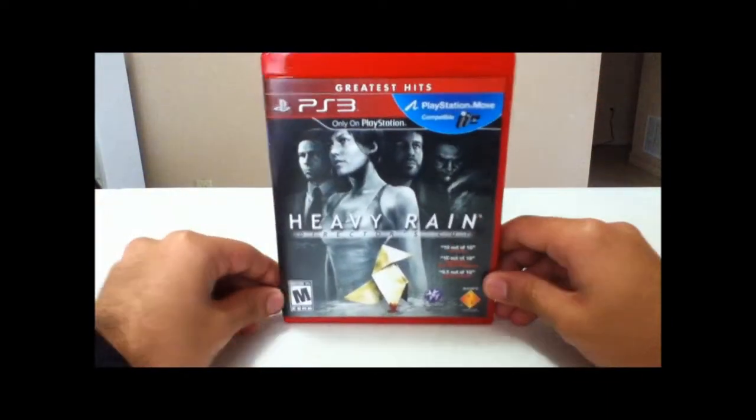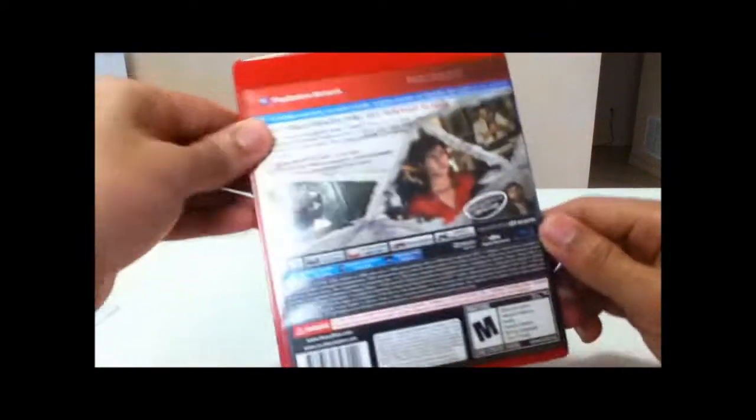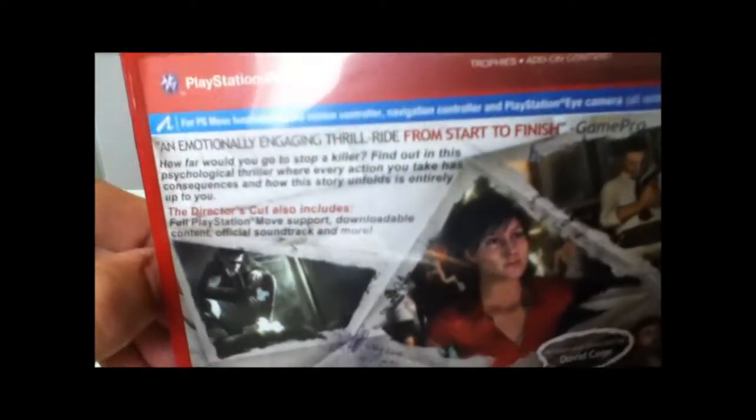There you go — this is how it looks: Heavy Rain Director's Cut with the Origami Killer. Let's read what it says on the back: 'An emotional and engaging thrill ride from start to finish.'